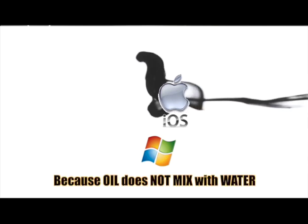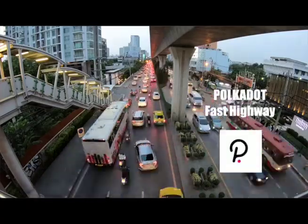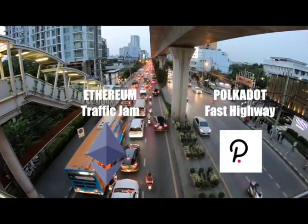This makes it expensive and complicated in the real world because oil does not mix with water. In the blockchain world, you have Polkadot and you have Ethereum. One is like a very fast highway, the other one is like a slow road full of traffic jams.